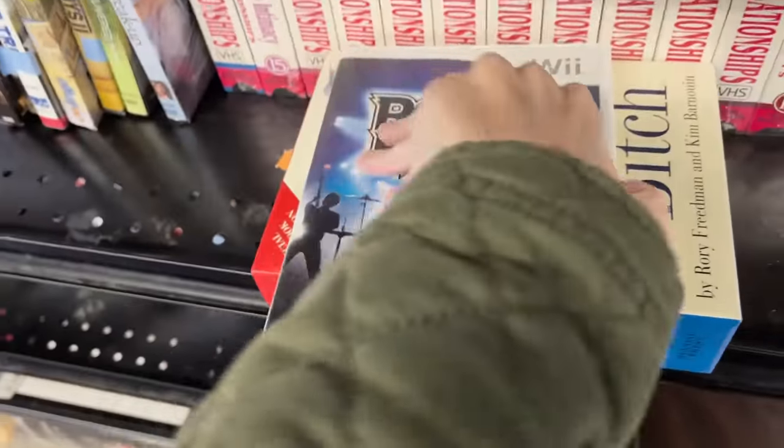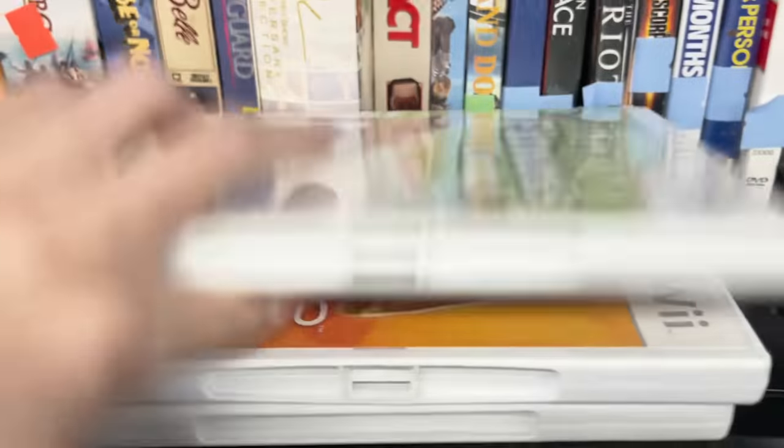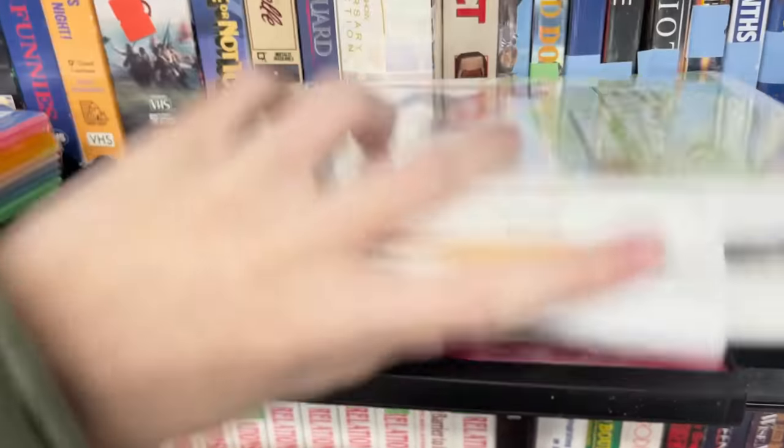I have some Rock Band stuff I need to list - of course no game. I could use that game to go with some other stuff. Nothing good here.